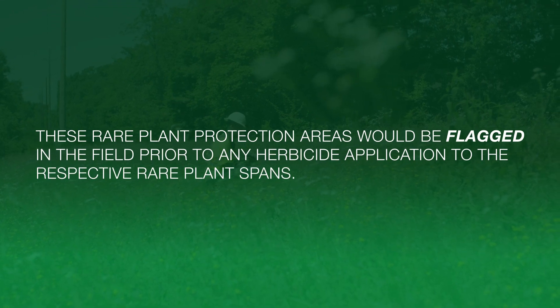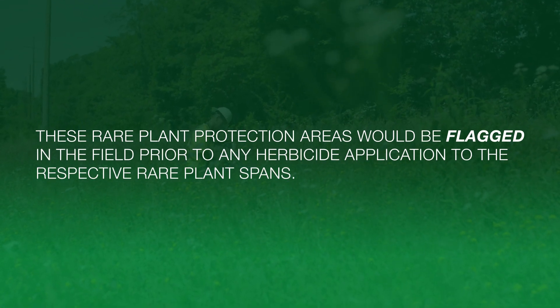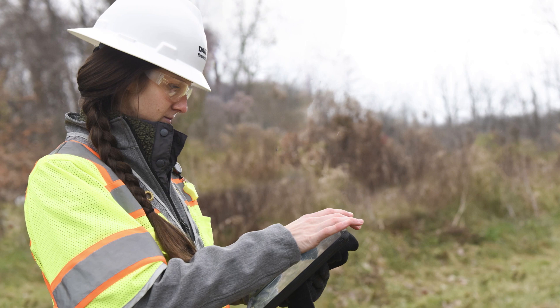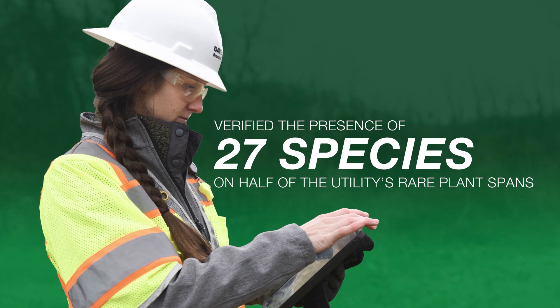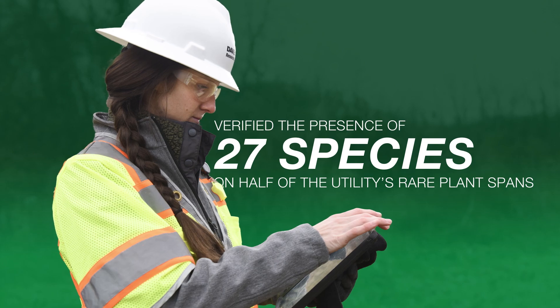Finally, these rare plant protection areas would be flagged in the field prior to any herbicide application to the respective rare plant spans. DRG botanists enacted the protocol and verified the presence of 27 species among approximately half of the utility's rare plant spans to establish the rare plant protection areas for the utility vegetation crews to follow.